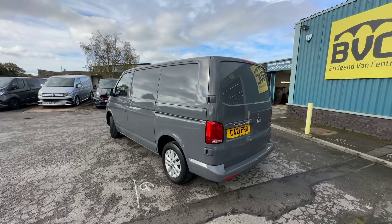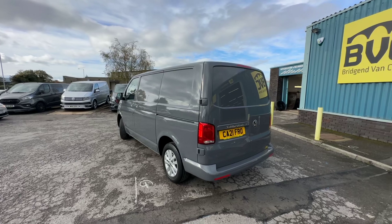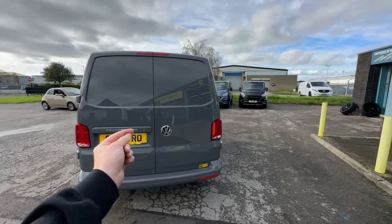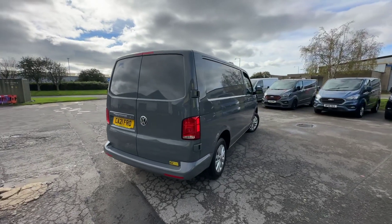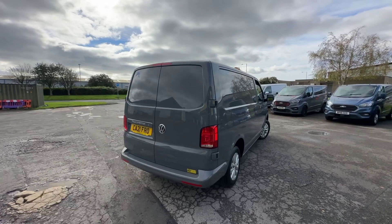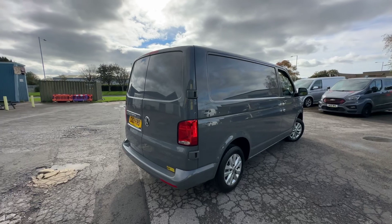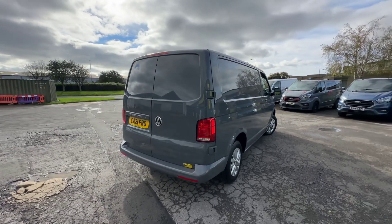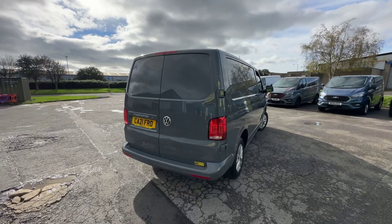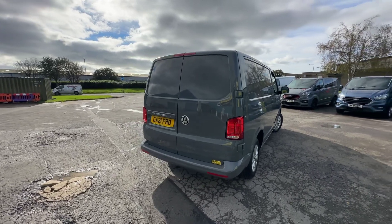I'll talk you through in detail the condition of this particular example, a bit about the previous ownership, and the service history, because this one has got a fantastic service history. Now the first thing I must note is there is no VAT to pay on this particular example. The reason being, its one and only owner from new was not VAT registered, so they would have paid VAT on it when they bought it brand new, but not being VAT registered they can't charge VAT, and then we can't charge VAT on something we haven't paid VAT on. So a really rare opportunity to get a van like this with no VAT.